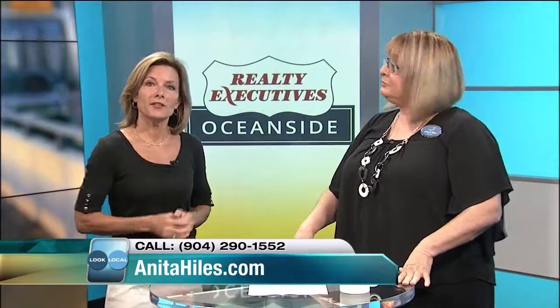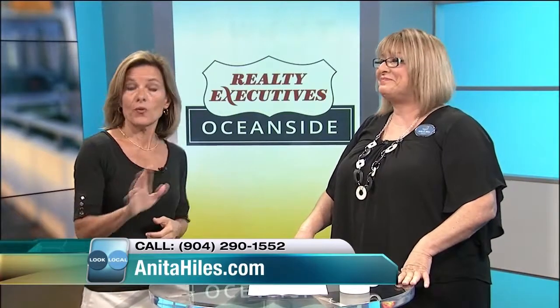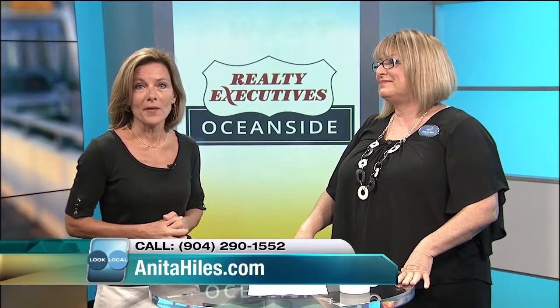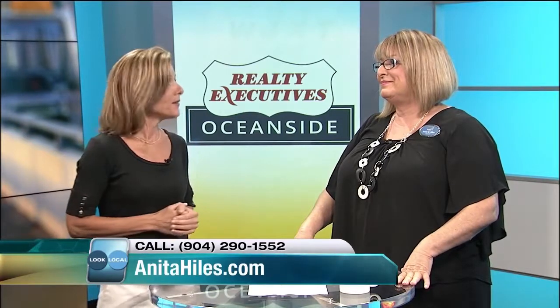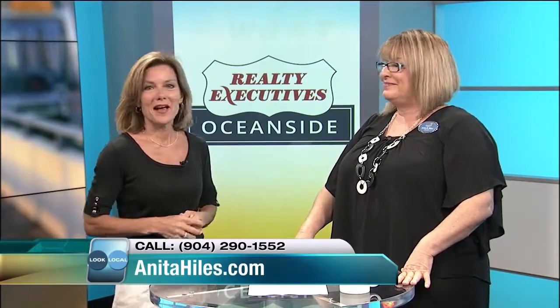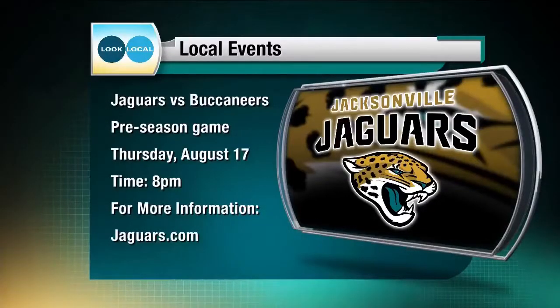Don't go anywhere because when we come back, we have some more listings to show you — they're incredible and they will be within your price range. We're also going to hear about some new ways to make some extra money. Plus, Jacksonville is getting ready to take on Tampa Bay as the Jaguars will be hosting the Bucs. The preseason game will be Thursday at 8 p.m. at Everbank Field. For more information, you can log on to Jaguars.com.